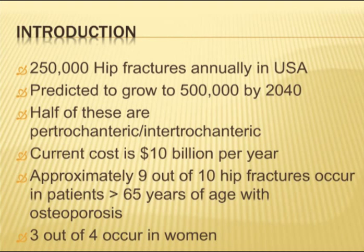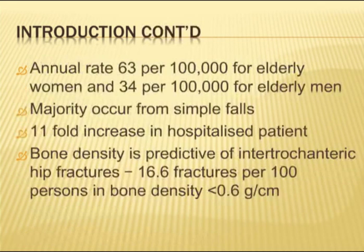Approximately 9 out of 10 occur in elderly patients older than 65, especially osteoporotic patients, and three-quarters of them are female. There's an annual rate of 63 per 100,000 in elderly women and about half of that in men. The majority are from simple falls, and there's an 11-fold increase in hospitalised patients, so patients on the ward are at higher risk of falling and fracturing the hip.